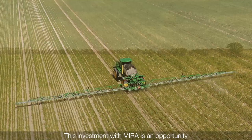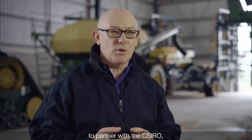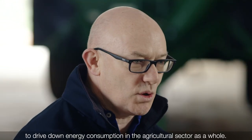This investment with Mira is an opportunity to partner with the leader in the agriculture sector, to partner with the CSIRO, to drive an increased focus on emissions within the sector and to drive down energy consumption in the agriculture sector as a whole.